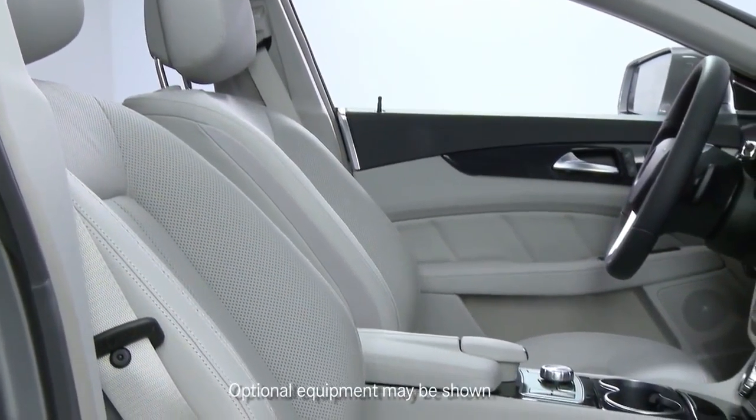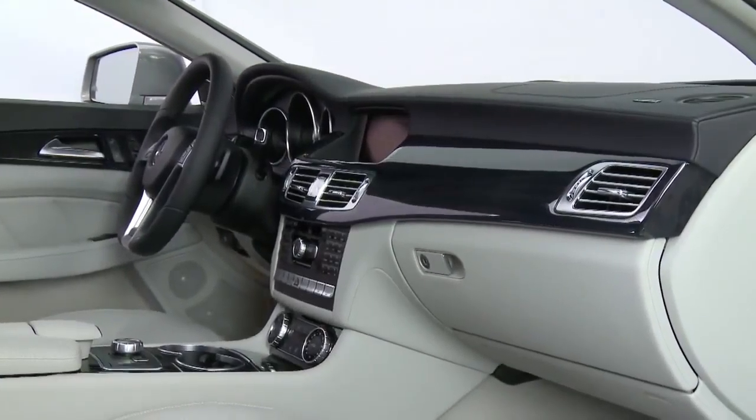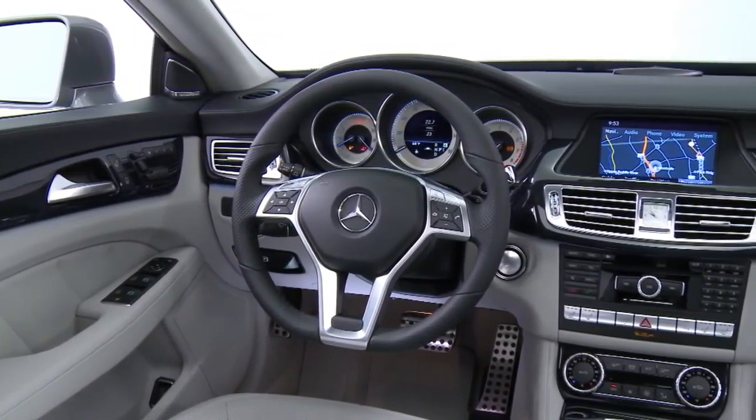First of all, there are four seats — two in the front and two individual seats in the back, with a console in between that runs the entire length of the cabin, front to rear. And then, all over the cabin, you see special attention to every detail.